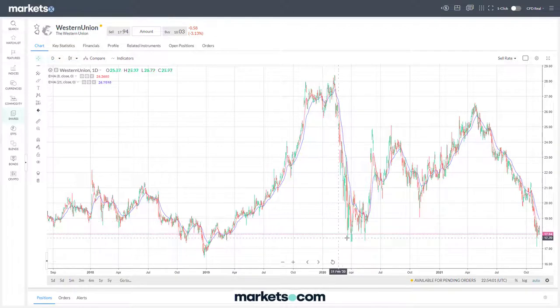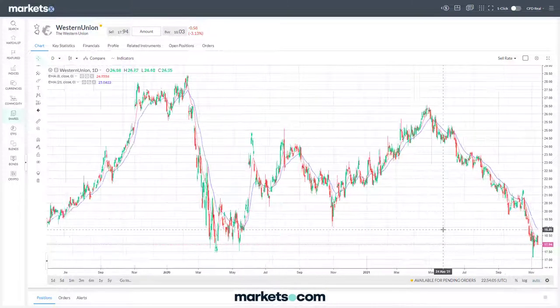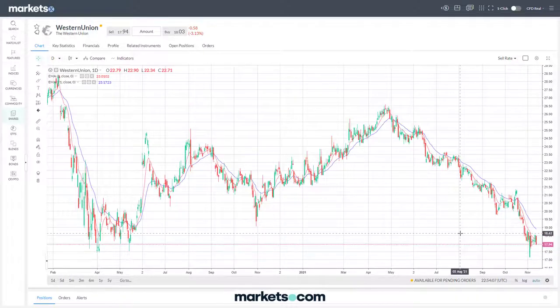Finally today, Western Union - similar picture. Here's the pandemic announcement, a reasonably strong fall, it has recovered well, and now we're revisiting that level and finding a bit of support. Can it hang on? That's the question. Well, that's it for today, Friday the 12th of November - I hope that's been of some help and I look forward to talking to you again soon. Thanks.